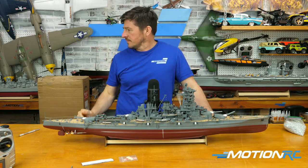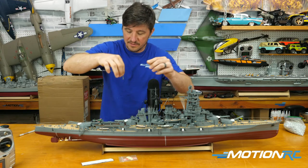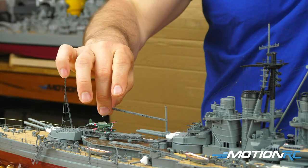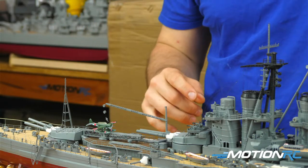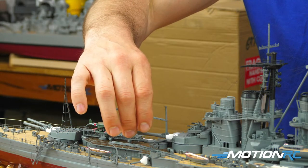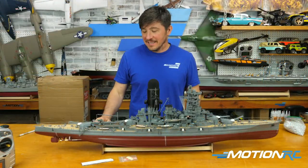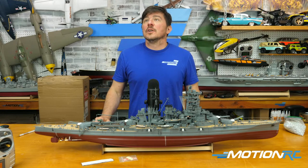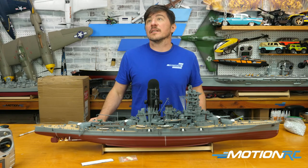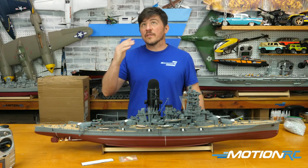I want to pull out the Yamato real quick for comparison. The last remaining hole is here — and that's where the crane goes, right there. You can raise it up a bit and it would grab the plane out of the water and get it back on its sled. The sled doesn't move so I'm wondering — I guess the sled would go up at a 45-degree angle and slingshot the plane off. That must have been crazy!